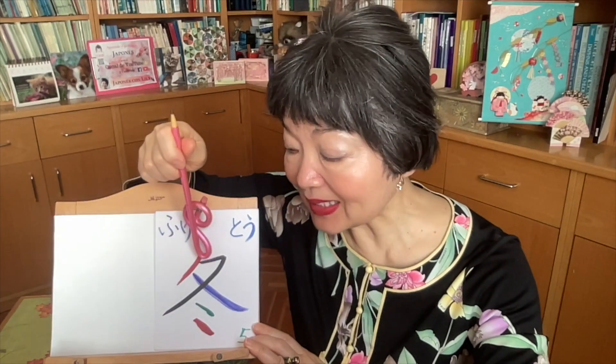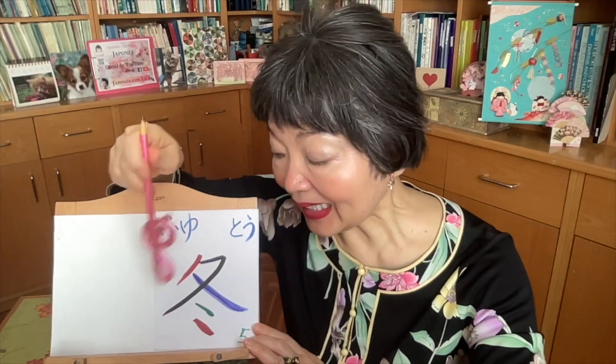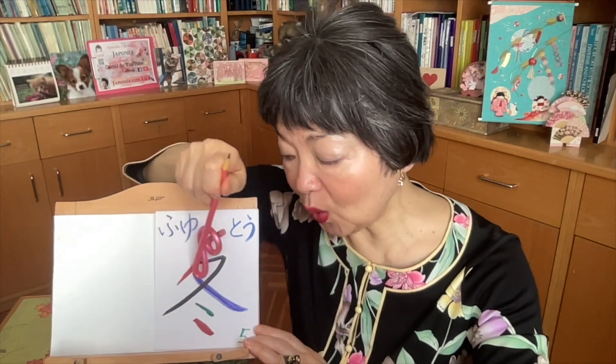The first stroke is the red one — just like NO from katakana. And now this black one, number 2. This is like KU from katakana. And now you try to write like TA from katakana, but not till here — longer like this, and you open.